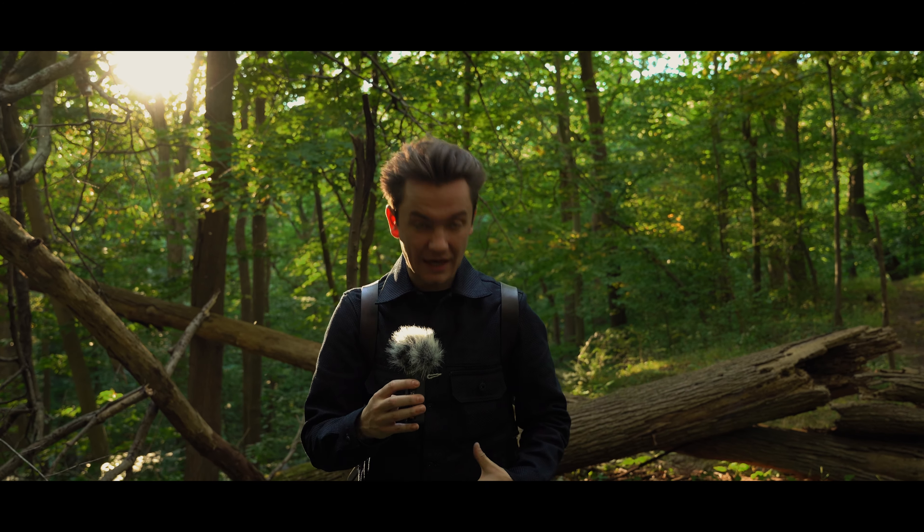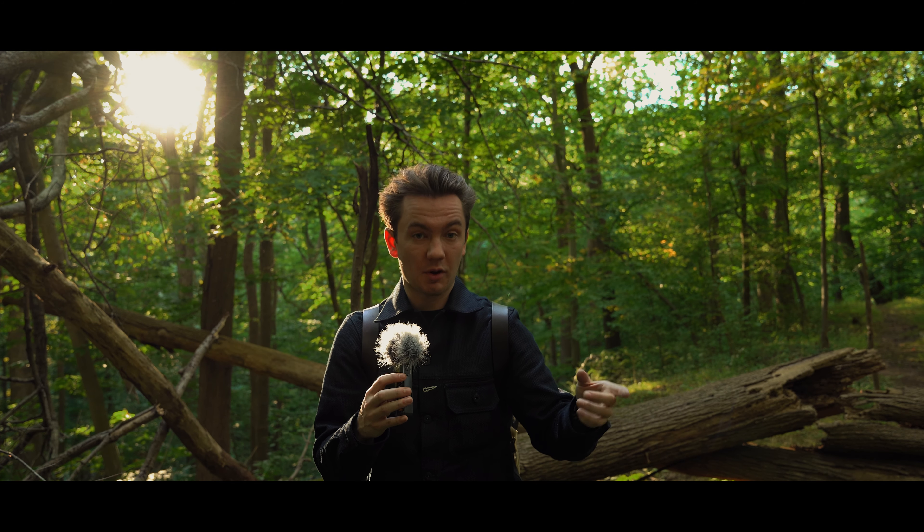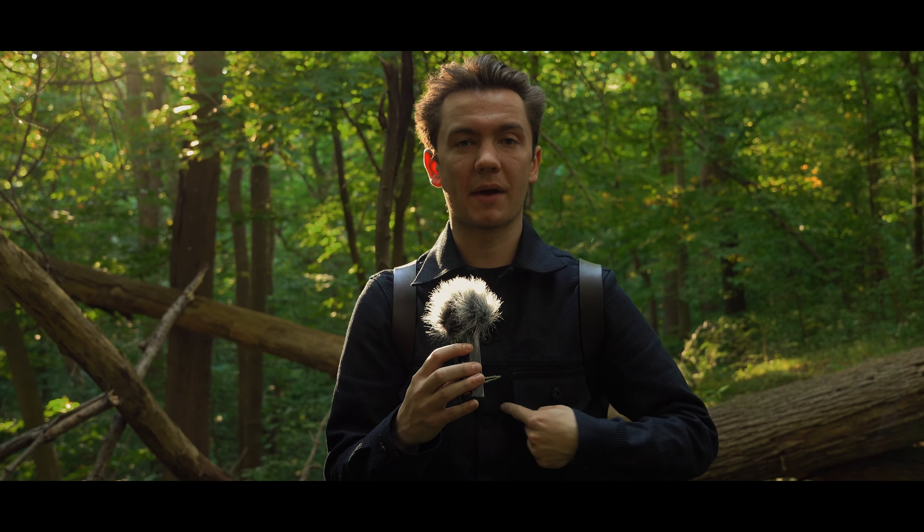Before we get into the main part of this jacket — which of course is the Sashiko fabric — there are a couple of details I want to talk about. One of them being this mysterious extra buttonhole.